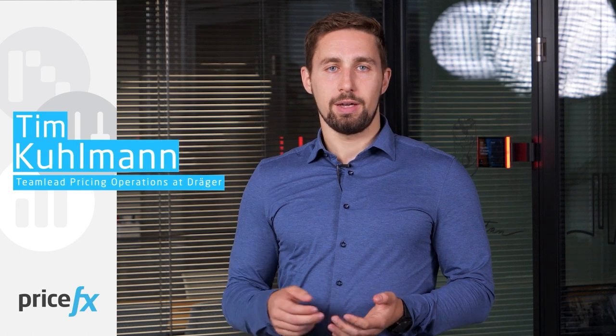My name is Tim Krulmann. I'm team lead pricing operations at DrägerWerk AG. My responsibility is supporting our global organizations in setting the right prices.